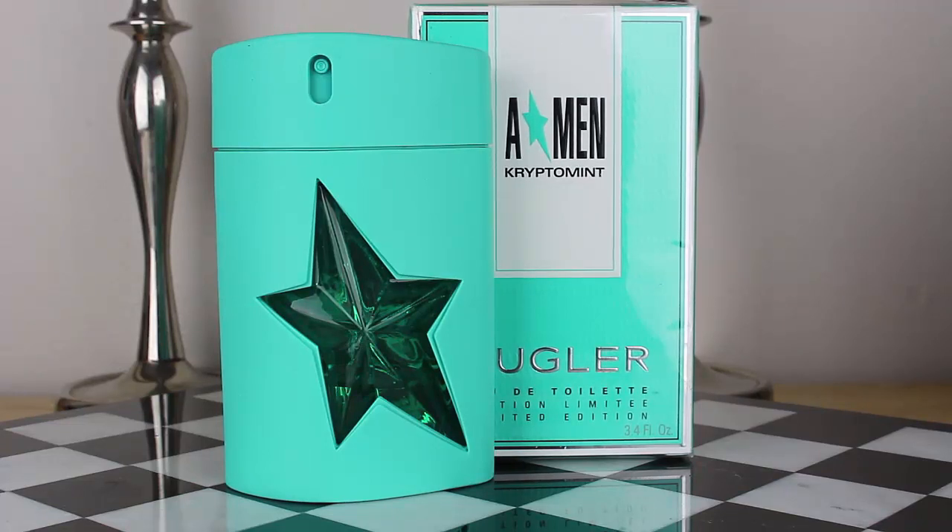That's why they went with the Kryptomint name — a strong mint type of name. Then you get a really nice French geranium which gives the composition a very airy and uplifting feel, which is really cool. Lastly, you get the patchouli and the tonka bean developing later in the heart and dry down. This is a creamy take on mint.